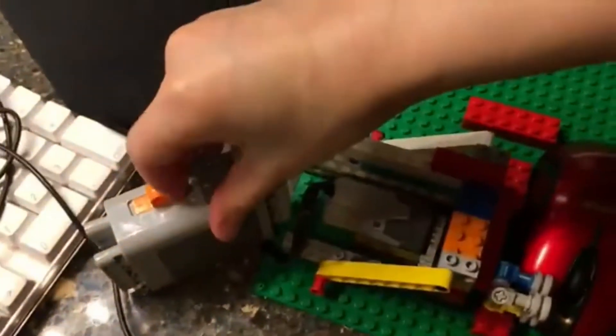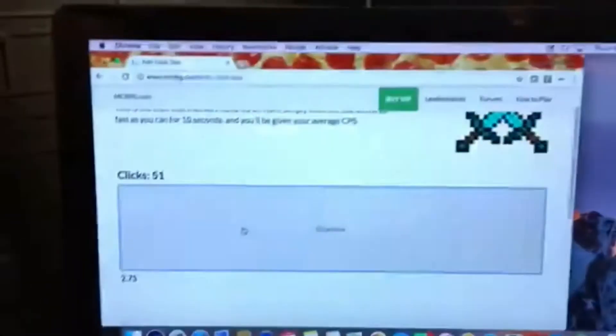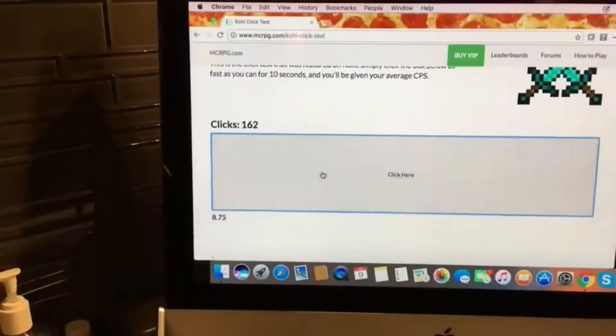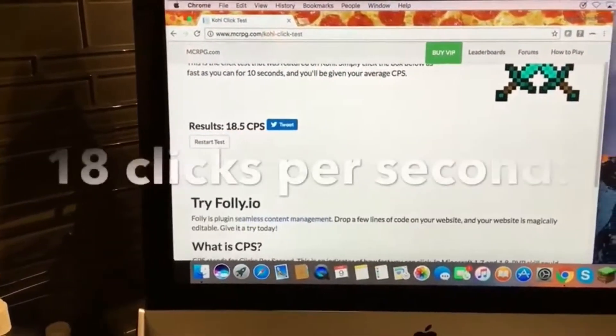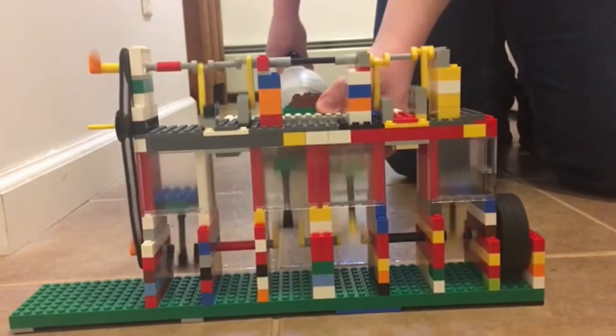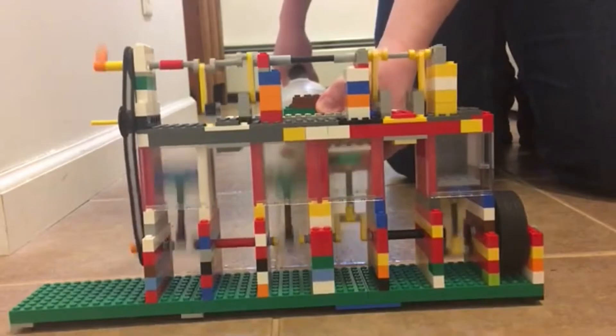This machine can click your mouse very fast. This is a four-cylinder LEGO engine that uses a vacuum to power it.